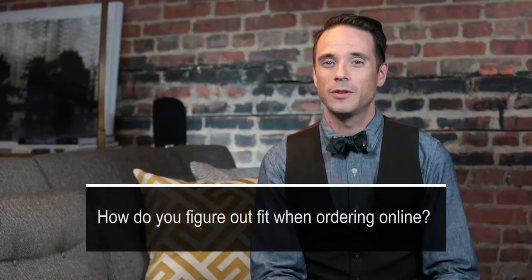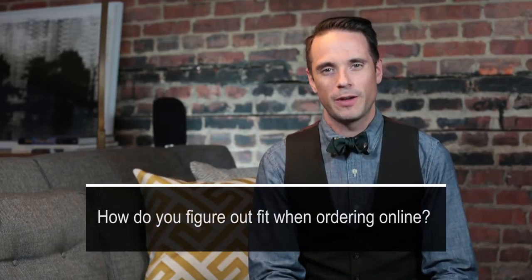Hi everyone, I'm Brian Sakawa and thanks for tuning in to this week's episode of Ask He Spoke Style. This week I have a question from Joseph who wants to know: how do you go about figuring out fit when you're ordering online? Really good question. Ordering online is obviously very convenient, but there can be some pitfalls too.